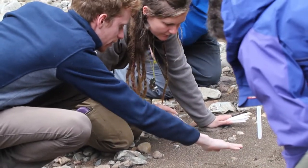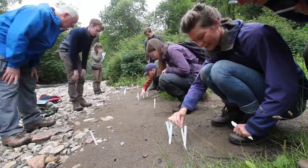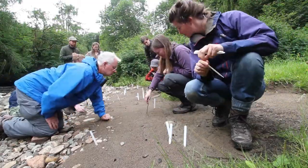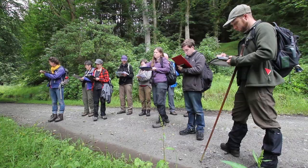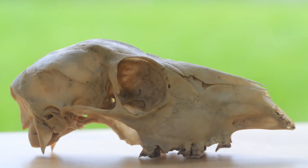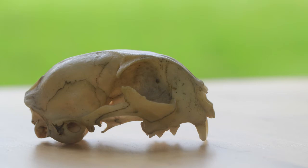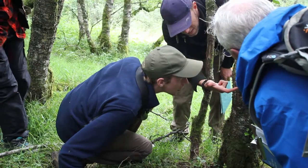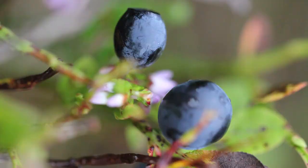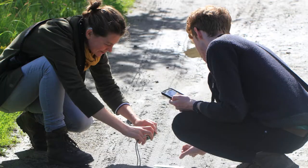People come away with more confidence in their ability to recognise the clues left behind by wildlife. One of the key themes of the wildlife tracking course is that by studying tracking, we develop a greater understanding of many different aspects of the natural world. When we start unravelling a tracking mystery, before long we have to understand more about trees, plants, weather patterns and more. Learning to track helps us to become better naturalists all round.